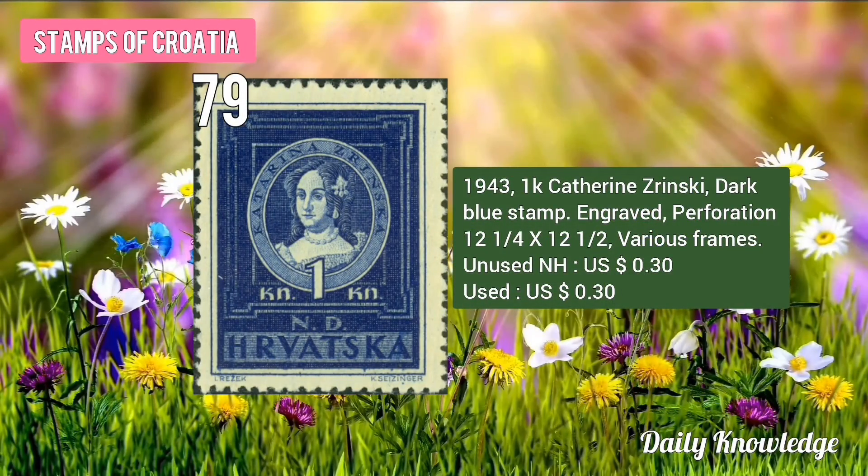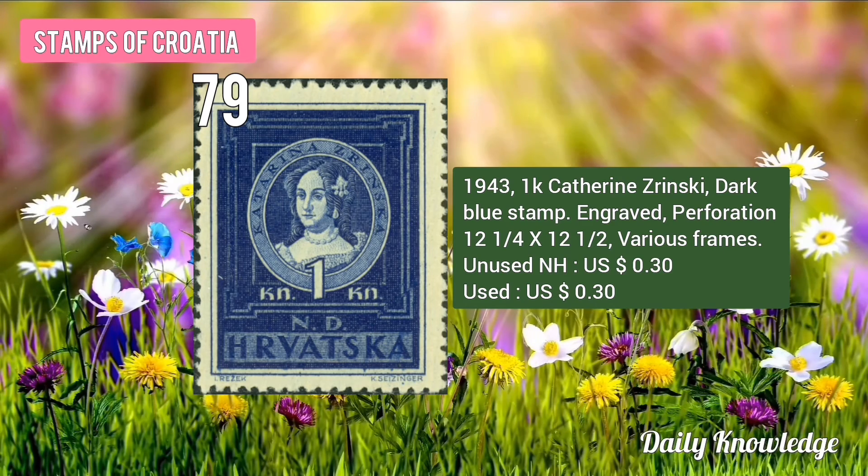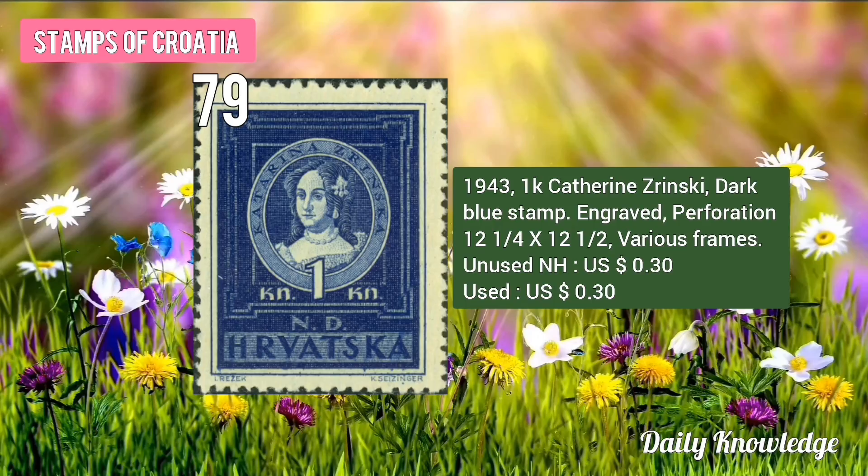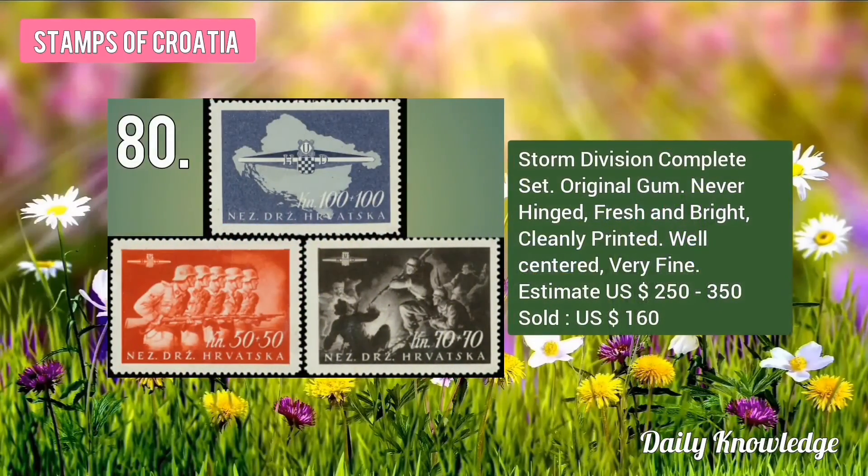The 1943 1K Catherine Zerinsky, Dark Blue Stamp, engraved and perforated, also with various frames. The last one is the Storm Division Complete Set. Original Gum, Never Hinged, Fresh and Bright, Cleanly Printed, Well Centered. It is around 160 Dollars.